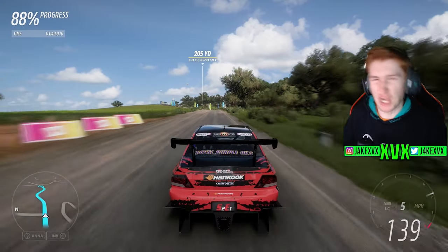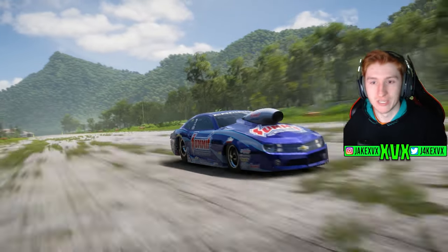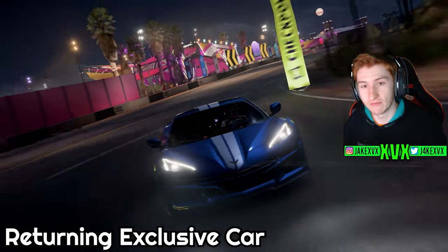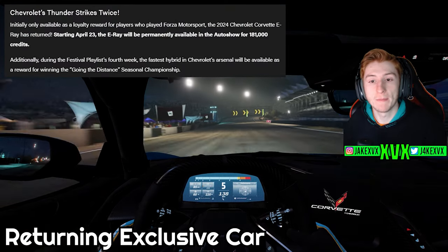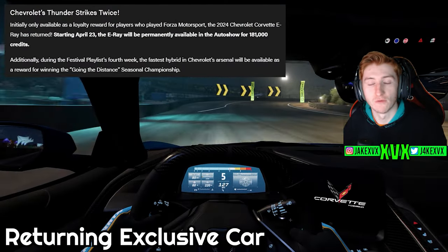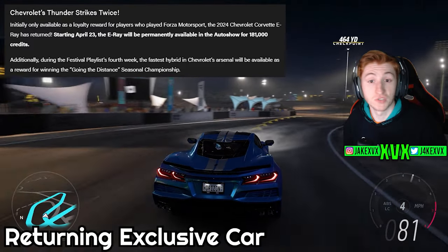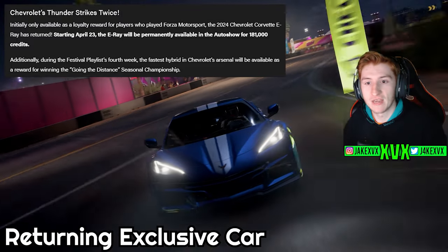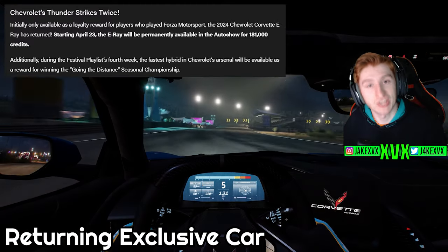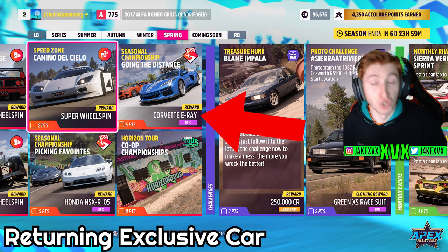There's a sort of a new car — it's not new to the game, but it's returning to the auto show and as a reward, and it is the 2024 Chevrolet Corvette E-Ray. Starting the 23rd of April, the E-Ray will be permanently available in the auto show for 181,000 credits, so if you haven't previously got this you can now go and buy it. It was originally a reward for people who played Motorsport. Additionally, it will be available as a reward for winning the Going the Distance Championship on week four. So if you haven't got this car, there you go.